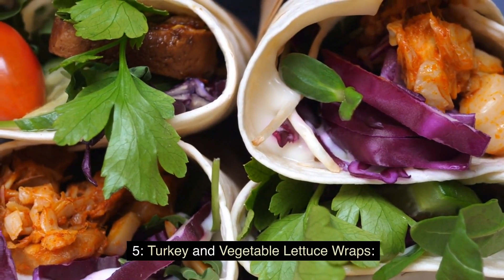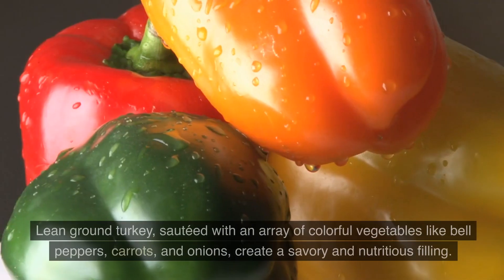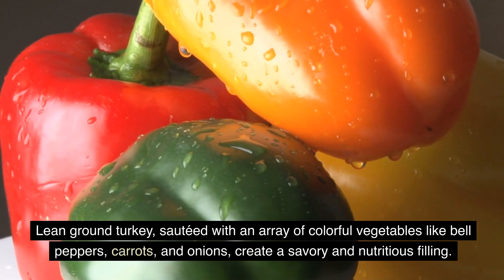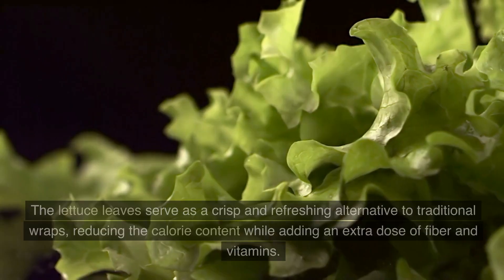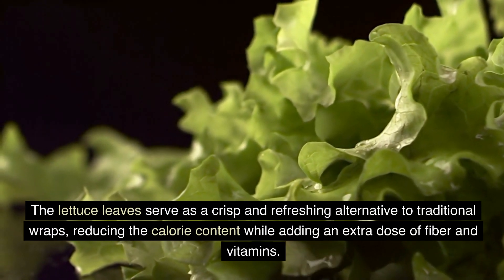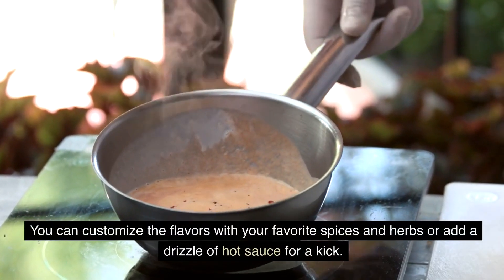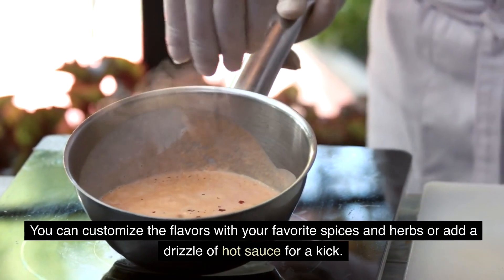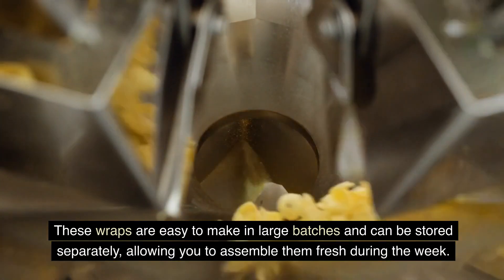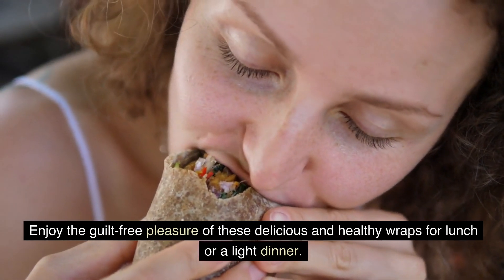For a low-carb and wholesome lunch option, try these turkey and vegetable lettuce wraps. Lean ground turkey, sautéed with an array of colorful vegetables like bell peppers, carrots, and onions, creates a savory and nutritious filling. The lettuce leaves serve as a crisp and refreshing alternative to traditional wraps, reducing the calorie content while adding an extra dose of fiber and vitamins. You can customize the flavors with your favorite spices and herbs, or add a drizzle of hot sauce for a kick. These wraps are easy to make in large batches and can be stored separately, allowing you to assemble them fresh during the week.